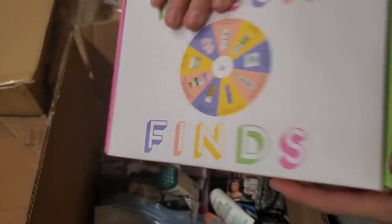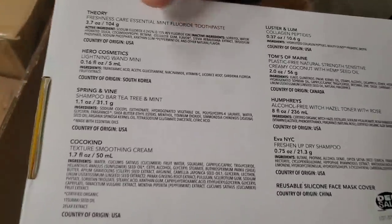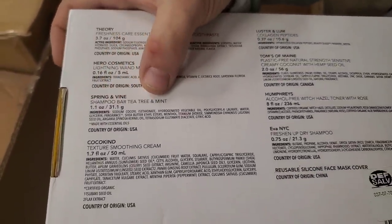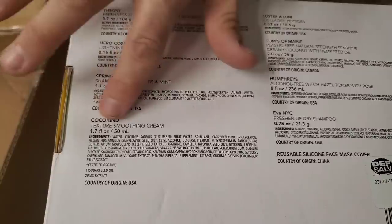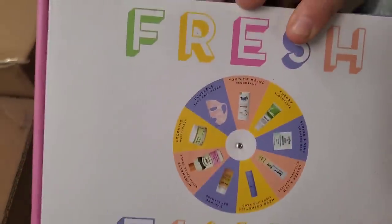We have one of these already on the store. This is Fresh Finds — it comes with toothpaste, wand, shampoo, smoothing cream, collagen peptides. It's like a whole bunch of different things in one kit.